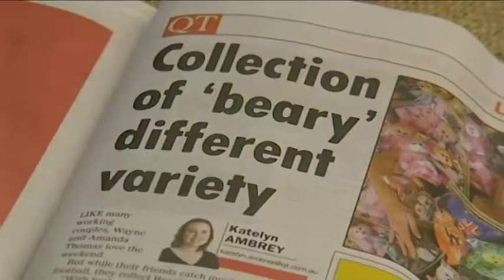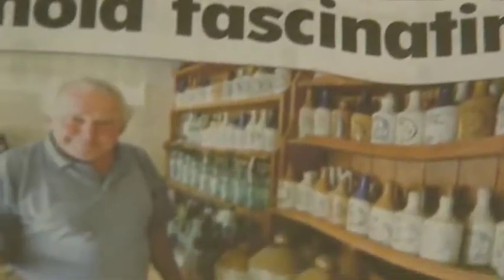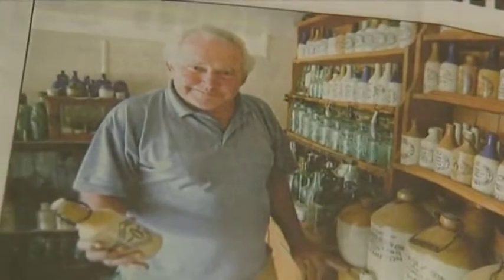Our column is all about local people because that's the focus of the QT. People love to read about people like themselves and I think there's a little bit of a collector in everybody. It's a weekly feature showcasing collectors and their pride, and the list of subjects have certainly not disappointed. We've had from Steve's axes to bottles to beanie bears and we're looking at a guy who's got 500 fishing rods, so there's a lot of variety out there.